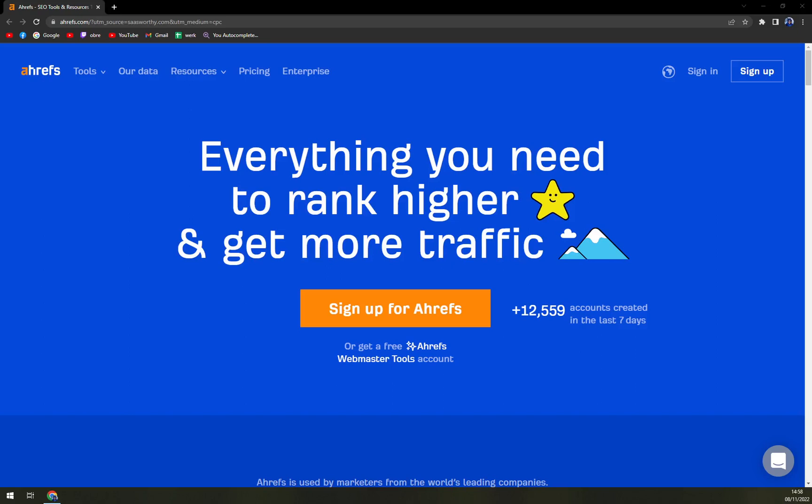Hello guys, my name is Mathew and in today's video we are going to talk about Ahrefs. We are going to cover the pros and cons. I'll tell you more about Ahrefs and then we'll check up the pricing so we exactly know what it is worth.